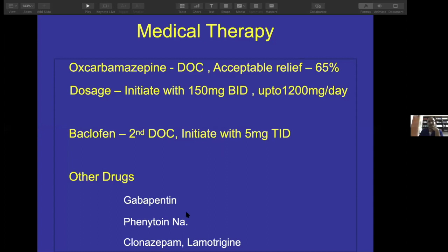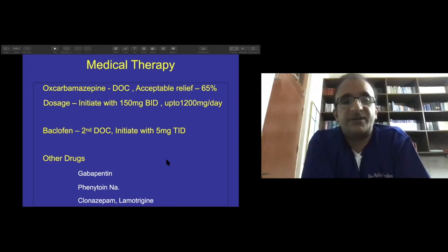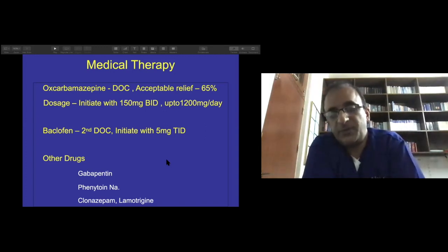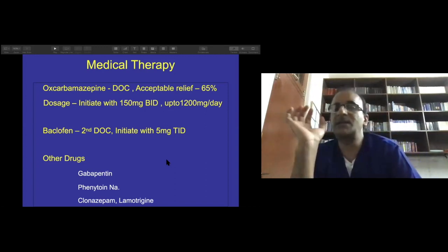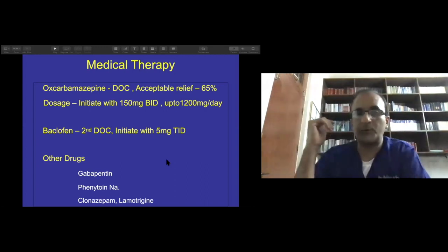A brief note on medical therapy: I prefer oxcarbazepine over carbamazepine, but carbamazepine or oxcarbazepine — or the newer generation, such as eslicarbazepine — can be used. My second choice is generally baclofen, which is shown in literature to be very effective. Other drugs include gabapentin, pregabalin, and phenytoin. The most important and effective remains the carbamazepine group of drugs.